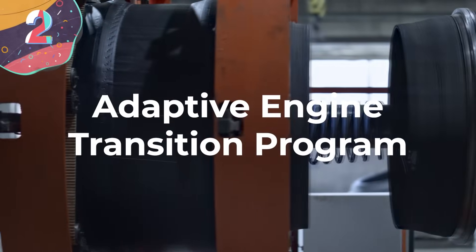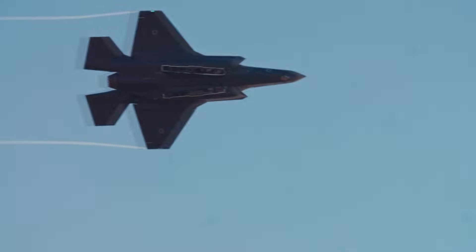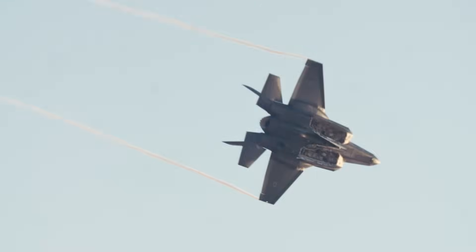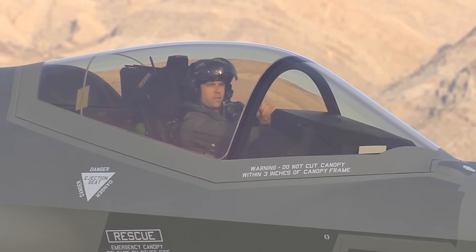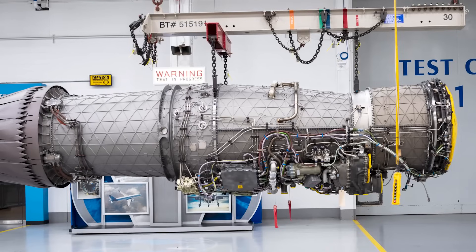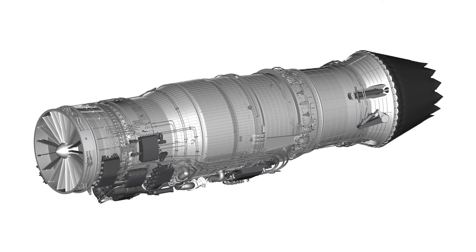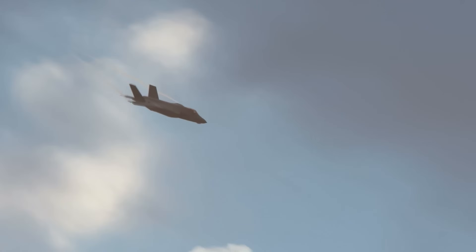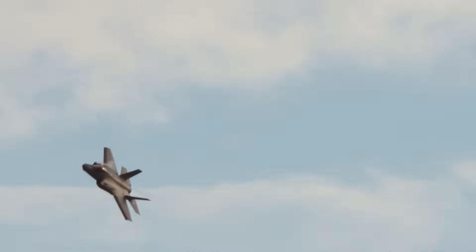Number 2: the Adaptive Engine Transition Program, or AETP. This program could be the next step in military aviation, focused on developing next-generation engines that are both adaptive and transformative. A key aspect is the development of adaptive engines featuring variable cycle technology, allowing them to optimize performance based on specific mission requirements. The program's primary objectives include increased thrust and fuel efficiency — the thrust boost being crucial for achieving higher speeds and maintaining a tactical advantage in aerial combat, while improved fuel efficiency reduces operational costs.